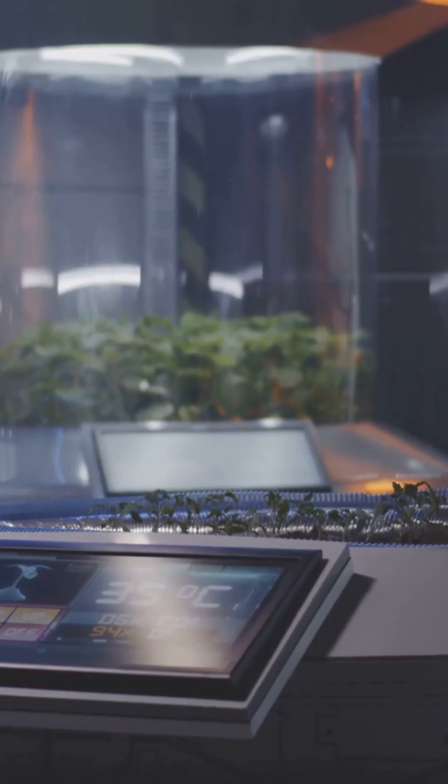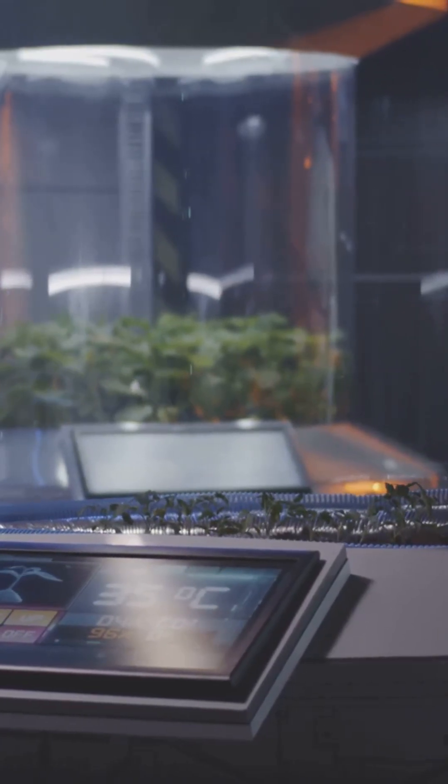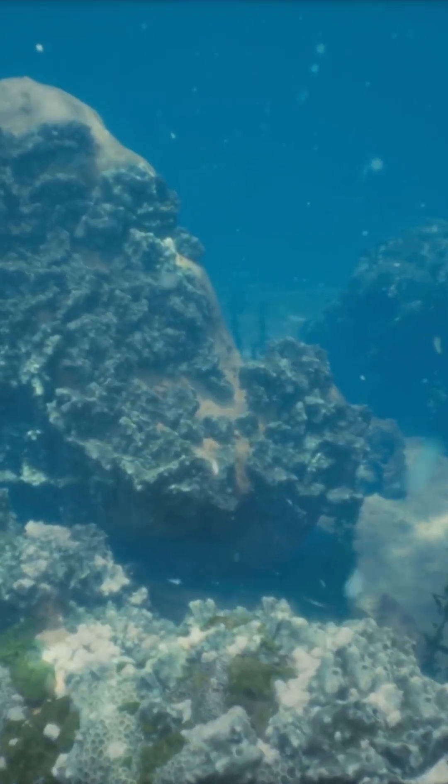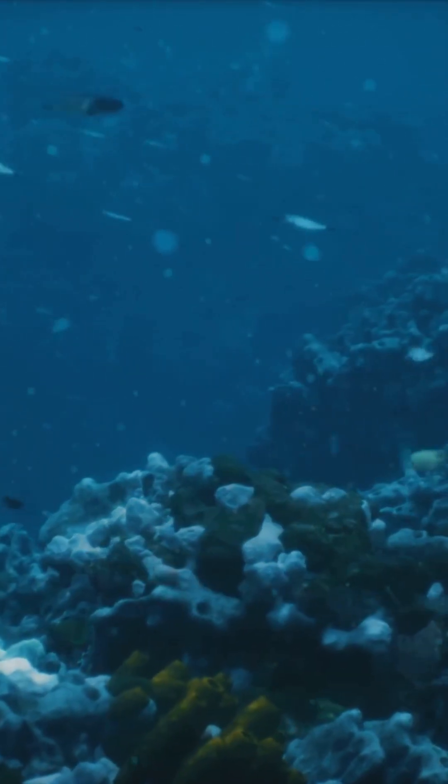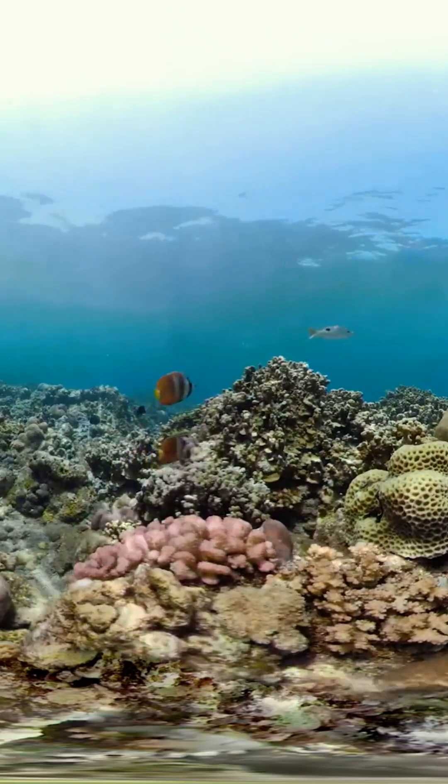Scientists say this isn't a silver bullet, but it's a huge step from watching reefs fade to actually rebuilding them. If tech and nature team up like this, we could see reefs recover sooner than we thought.